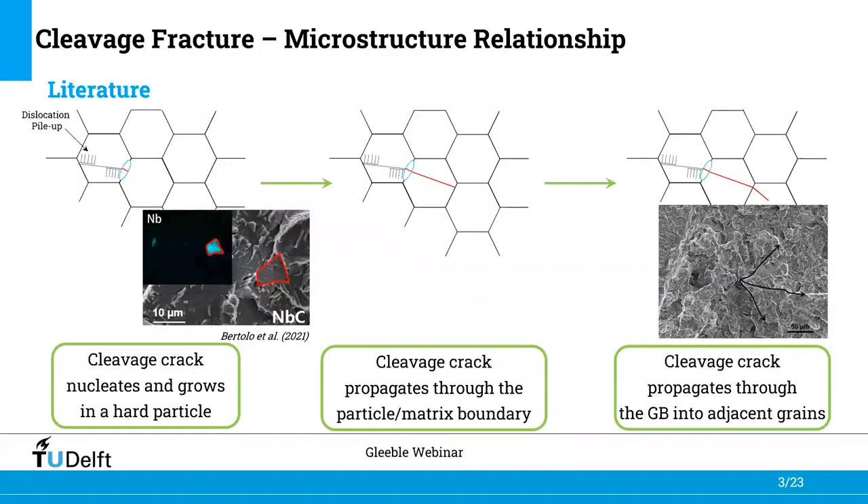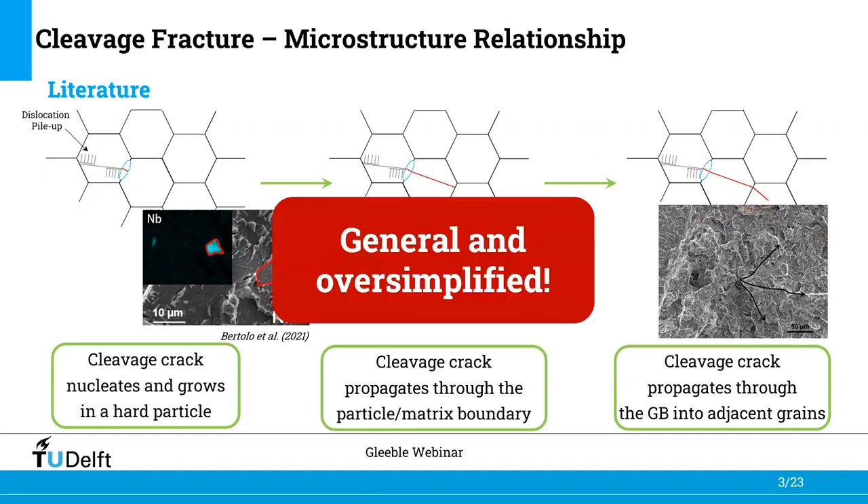According to the literature, the cleavage fracture process takes place in three sequential steps. Initially, a cleavage crack nucleates and extends in a hard particle as a result of dislocation pileup. Then the hard particle crack propagates through the boundary between the particle and the matrix. Subsequently, the grain-sized crack propagates through the grain boundaries into the adjacent grain. However, this cleavage fracture process is general and oversimplified.